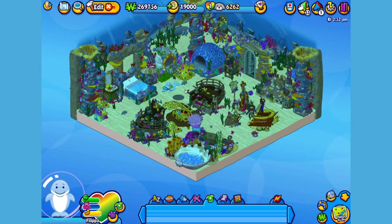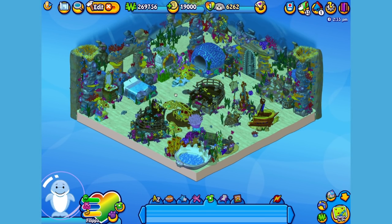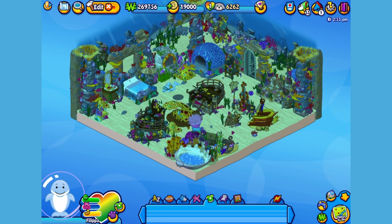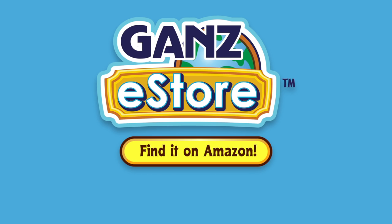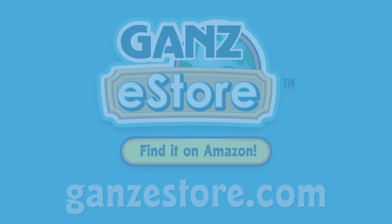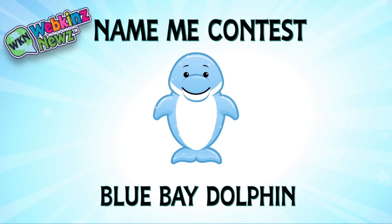And that is the Webkinz Blue Bay Dolphin! I hope you enjoyed meeting Philippa! If you want your own Blue Bay Dolphin, you can check your local retailer using the store locator in this video's description. Or if you prefer shopping online, you can order the plush pet directly from the Amazon store or from the Ganz eStore. Visit GanzeStore.com for plush pets, special items, eStore points and more. We're also running a name me contest for the Blue Bay Dolphin over on WebkinzNews.com. Just leave your suggestion of what you would name this pet in the comments of the Webkinz News article, and you might win one of four virtual Webkinz Blue Bay Dolphins. Or better yet, you might even win the grand prize of a plush version of this pet.